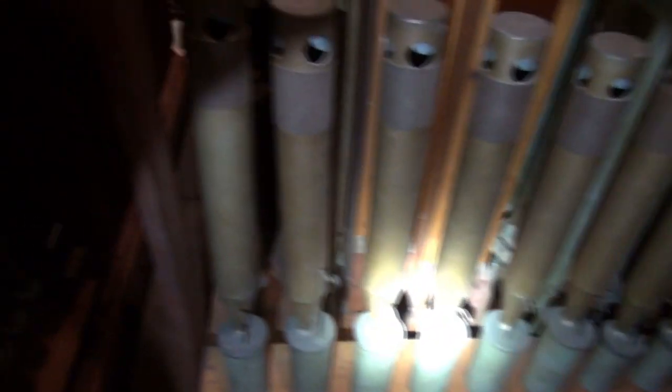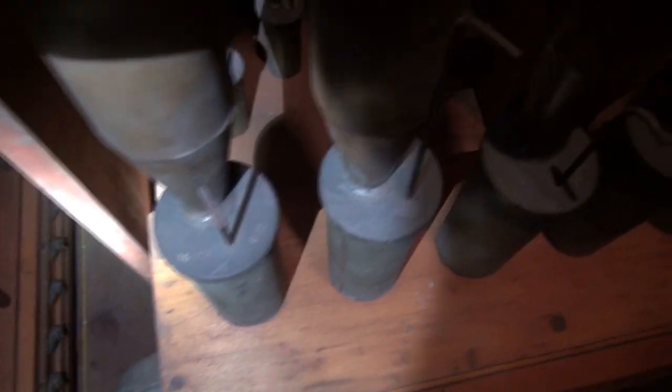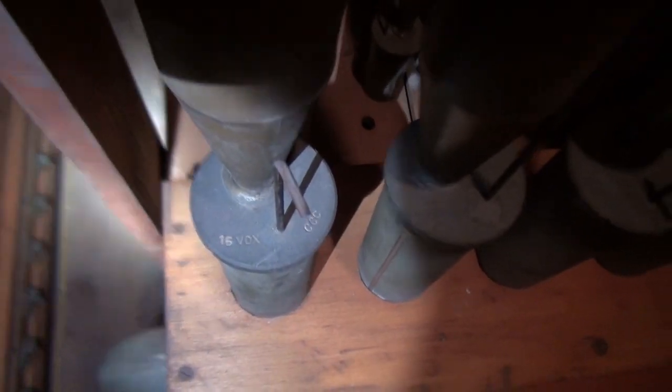This is the bottom octave of — I'm not sure which — maybe the Clarabella. It looks like the stoppers could use some re-leathering. That is not a crooked double length; those are the stoppers that have come down from the top of the rank. This is the 16-foot octave of the Vox Humana.